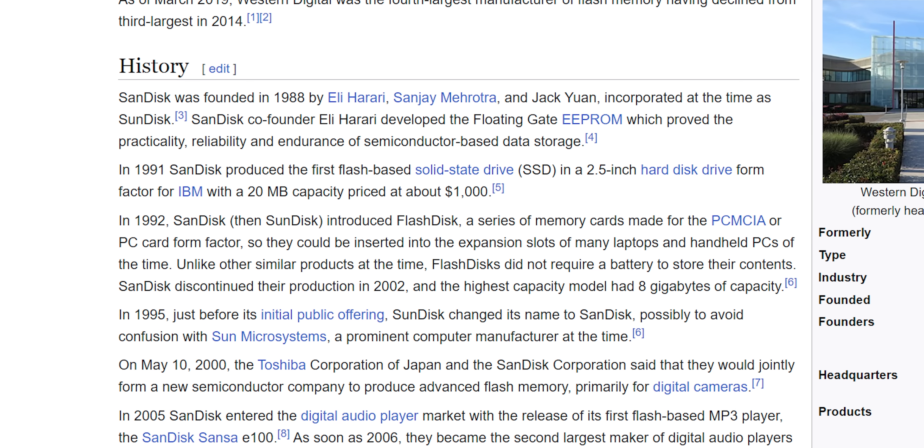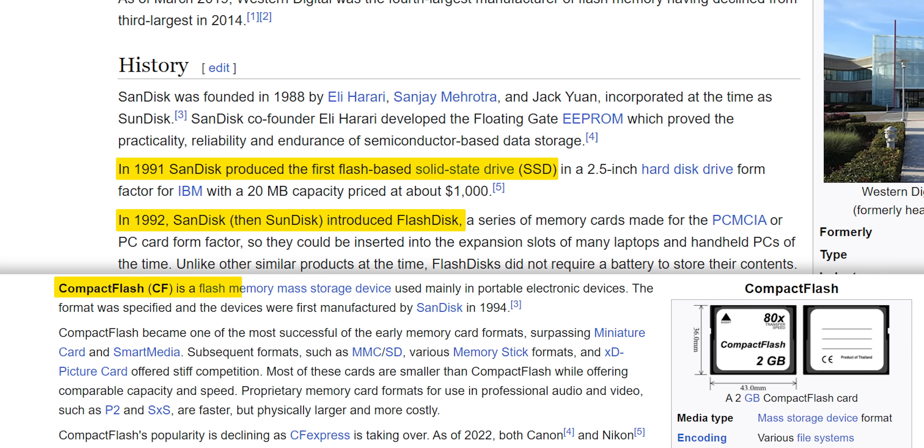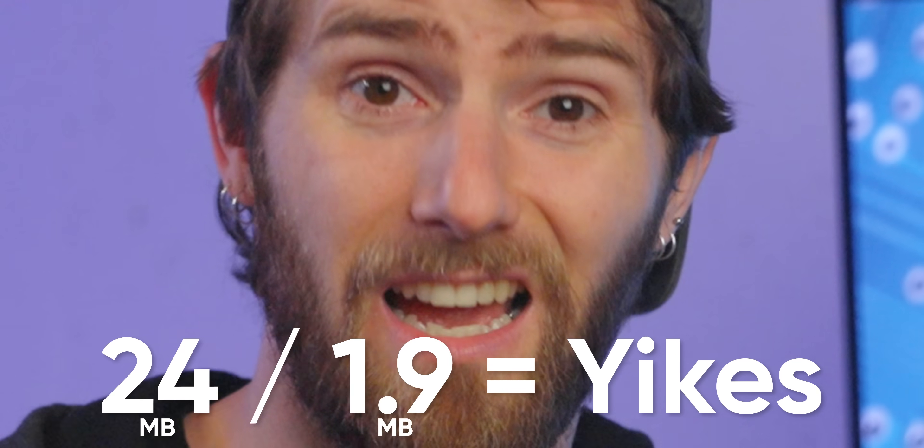The only thing holding CF back was the price of the media. Functional flash storage in general was only two years old when CF was introduced, and it took until 1998 for SanDisk to offer a 24-megabyte CF card. For context, in that same year the Canon PowerShot Pro 70 shot uncompressed raw images that took up 1.9 megabytes each. Yikes.